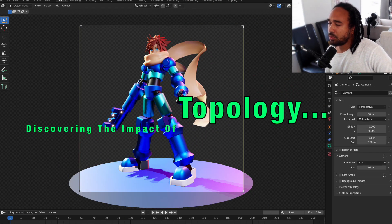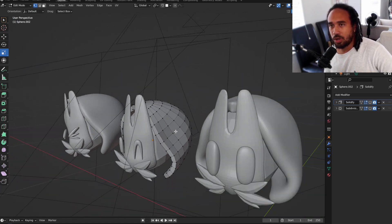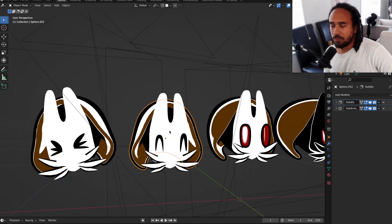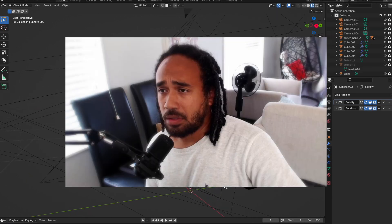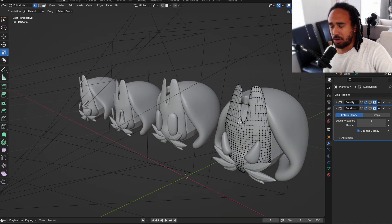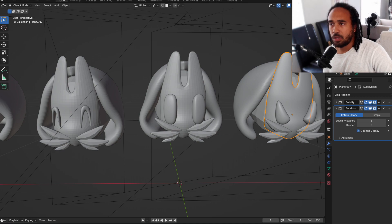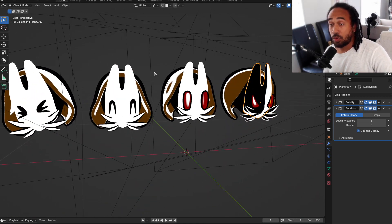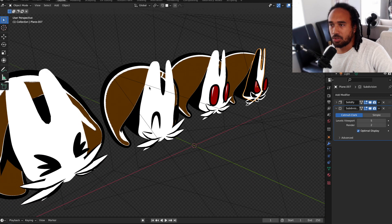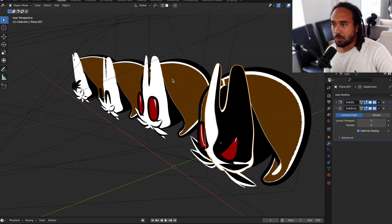I want to talk about the importance of topology, especially for people just starting out in Blender. I had an interior design background, so topology wasn't something very necessary to me initially. But the importance of simplifying your objects in the realm of topology is very important — whether it's for outlines, control of UV mapping, rigging, or animation. You have to have your models consist of good topology. Learning topology took a long time for me to wrap my head around.